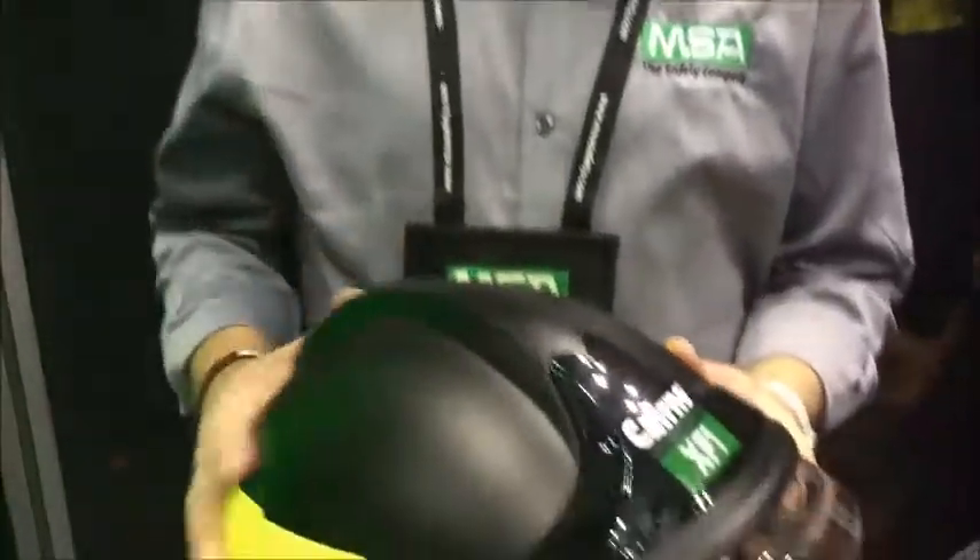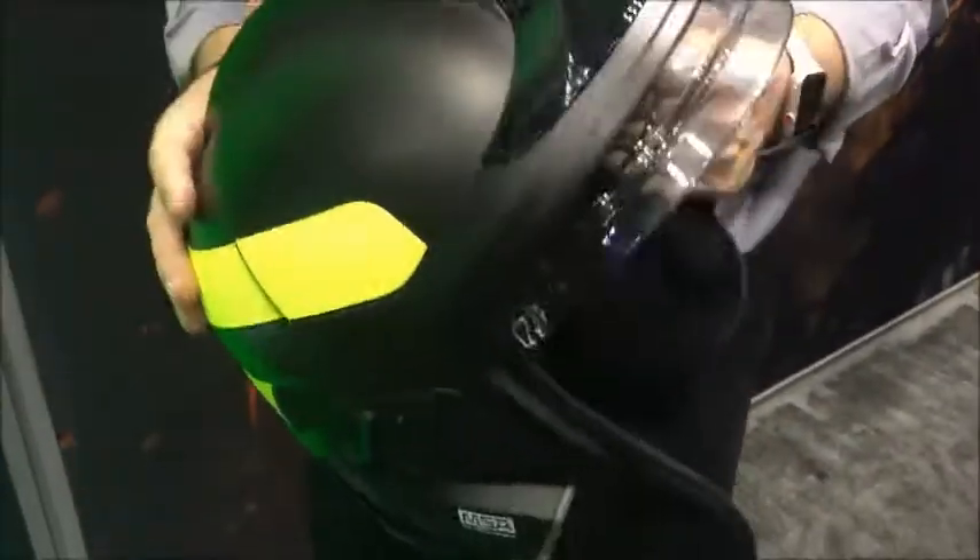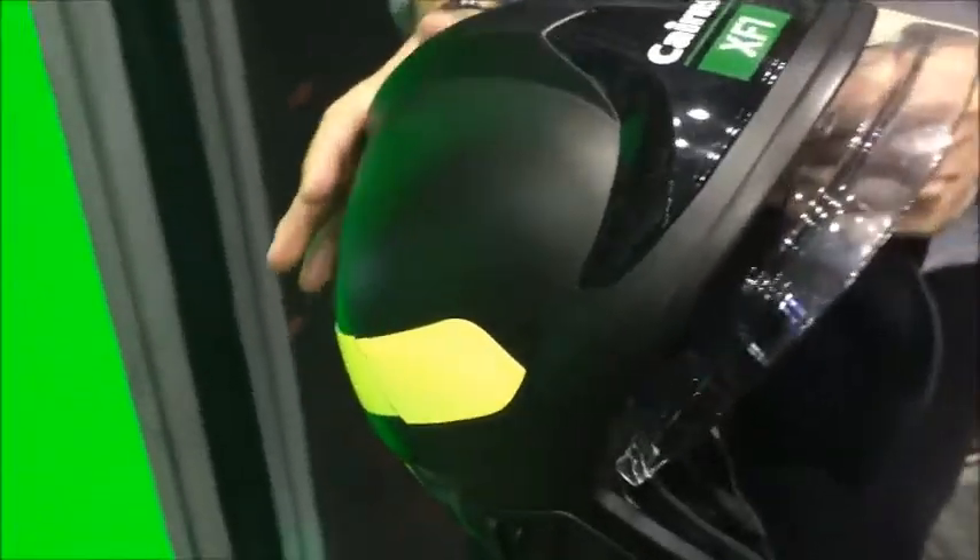This is our new Cairns XF-1 jet-style fire helmet that we're debuting here at FDIC and working towards NFPA 1971 approval.